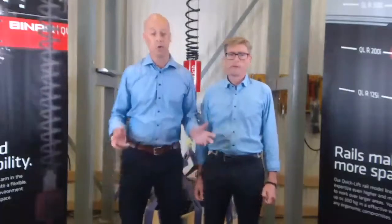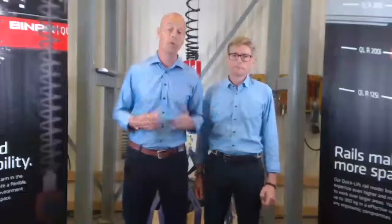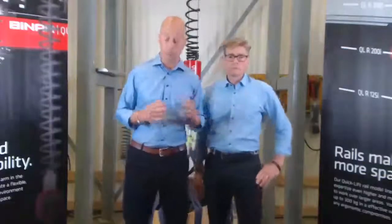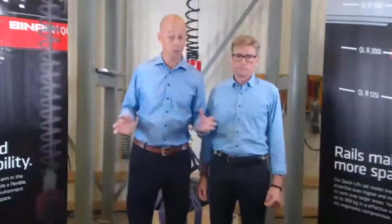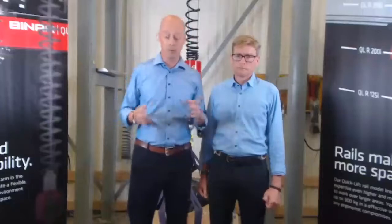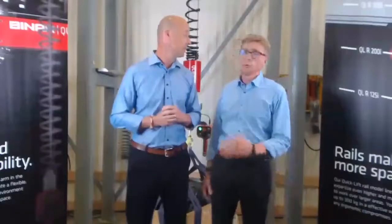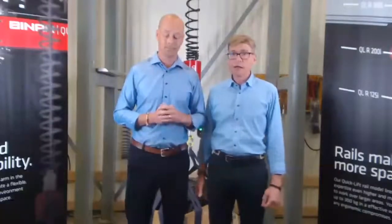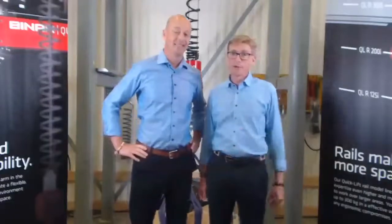Less than a year ago we introduced the Neo30 in Stuttgart, Germany — the world's first battery powered lifting unit. Today we will show you a completely new product in our range. This new product is totally different from the Neo30; we will go into the more heavy weight area. The Neo presented a new way of working with lower weights, and now we are expanding our product portfolio in the opposite direction — increasing our lifting capacity from 300 up to 600. So let us introduce the brand new QLR 600.